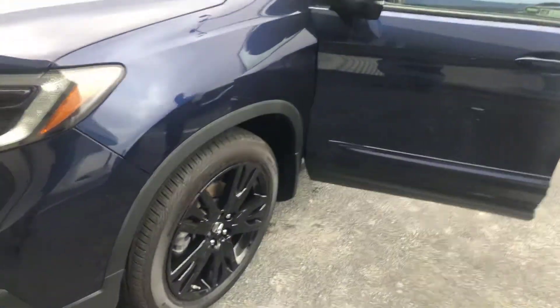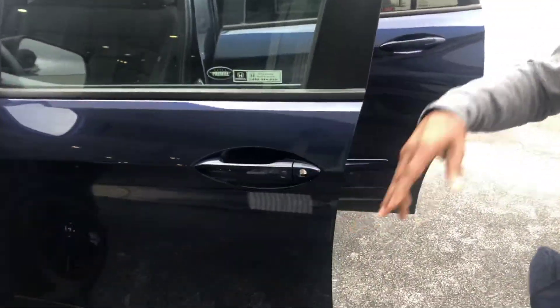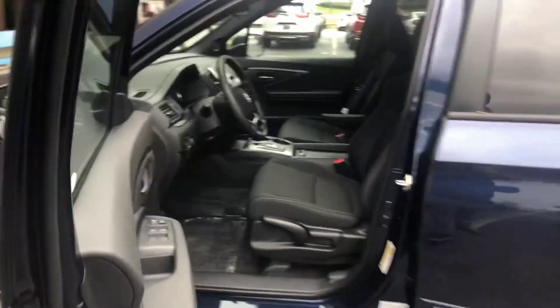You're also going to get those beautiful black rims that only come on the sport, as well as keyless entry and breakaway mirrors. As you come inside, one of the best things I love about this is going to be that push button transmission.